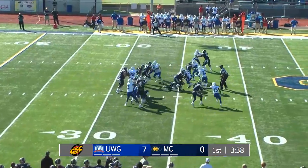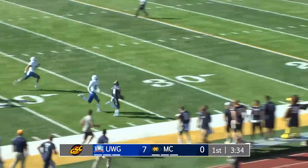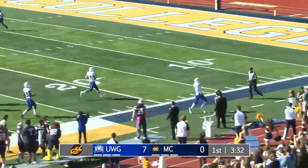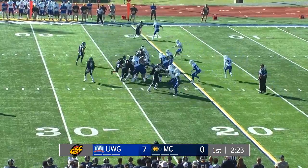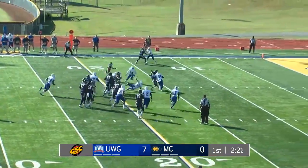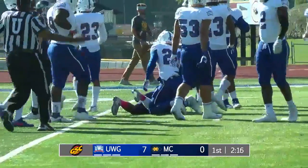First and 10. Hawthorne keeps it and Hawthorne weaving his way into the secondary to the near sideline, 35-30 and out of bounds. Second down three and it's Lampkin to the left side. Turn into the corner and Lampkin makes a man miss, and he's inside the 10 at the nine. First and goal to go.